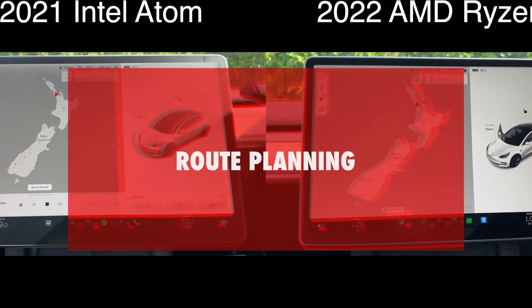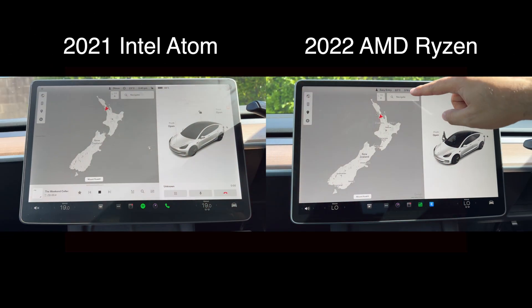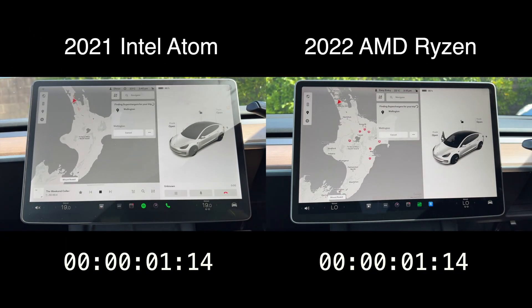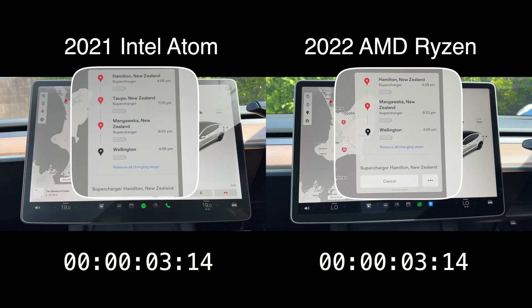Now let's see how fast each car performs when using the inbuilt navigation. In this particular example, I'm planning a trip from Auckland down to Wellington. What we're really testing for here is how fast each car plans this route for us, which means loading the final ETA and the estimated battery percentage on arrival for each stop along the way. Route planning is definitely one feature that almost everyone uses most frequently, so the difference here definitely adds up over time.